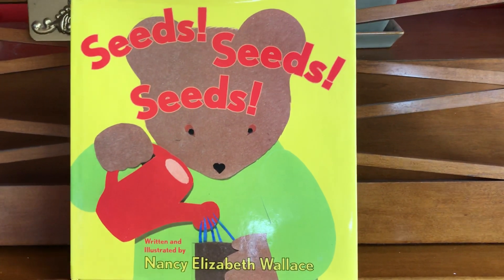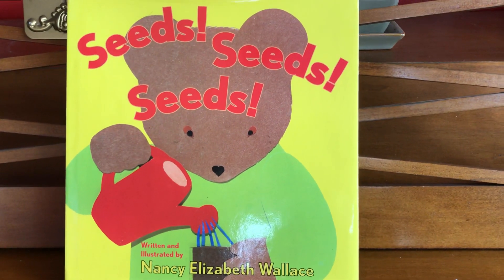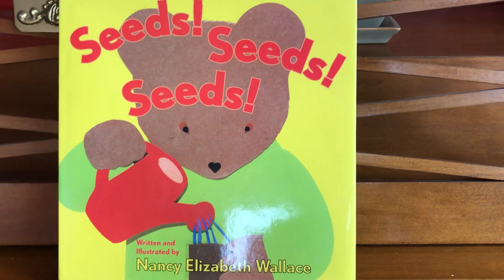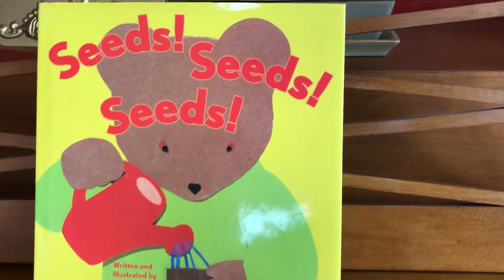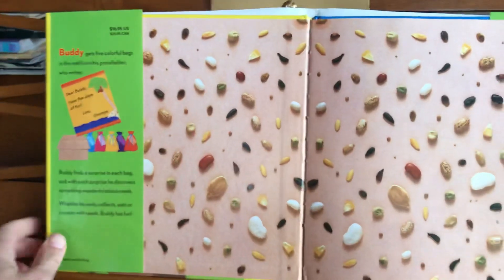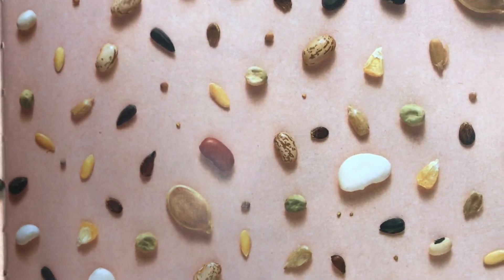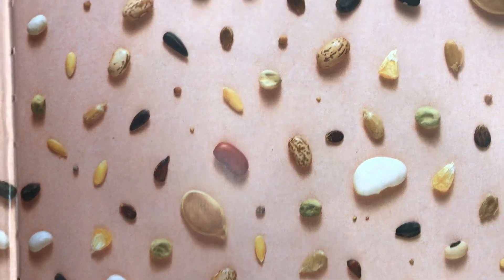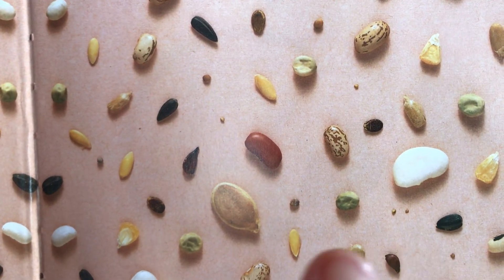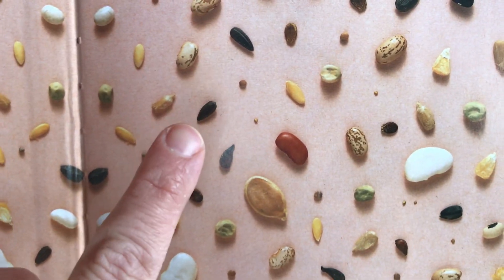Good morning boys and girls! Today is Monday and I thought it would be a great idea to start our new week reading a fiction book called 'Seeds Seeds Seeds.' It's by Nancy Elizabeth Wallace — she drew the pictures and wrote the words, so she's both the author and the illustrator. Those exclamation points: seeds, seeds, seeds — exciting! This week we'll talk about seeds and planting gardens, whether in your backyard or at a farm. I wanted to show you some seeds on our Zoom call. I see a pea, I see corn — and do you recognize this seed here? We eat them in October — hint hint. Do you think we have some sunflower seeds?